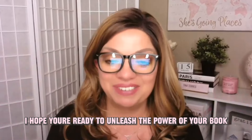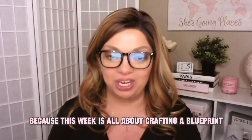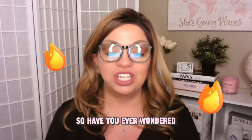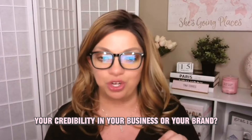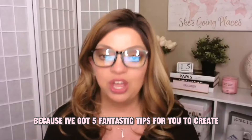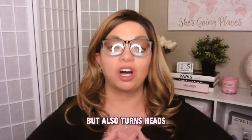I hope you're ready to unleash the power of your book, because this week it's all about crafting a blueprint that is going to set your business on fire. Have you ever wondered how your book could be the secret sauce to skyrocketing your credibility in your business or your brand? I've got five fantastic tips for you to create your book blueprint that not only speaks volumes, but also turns heads.